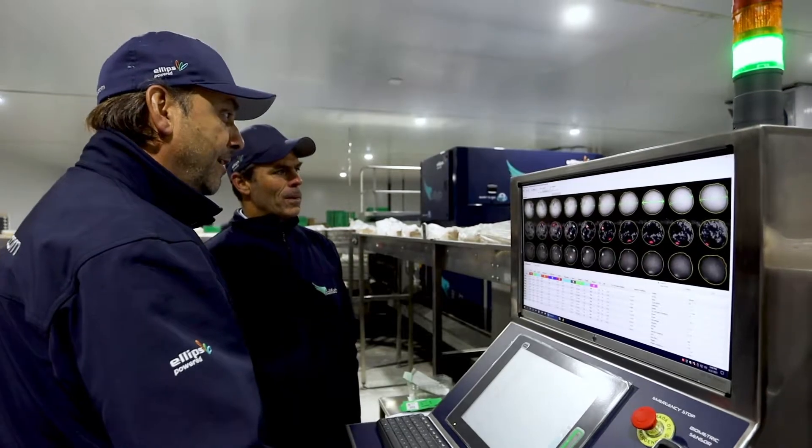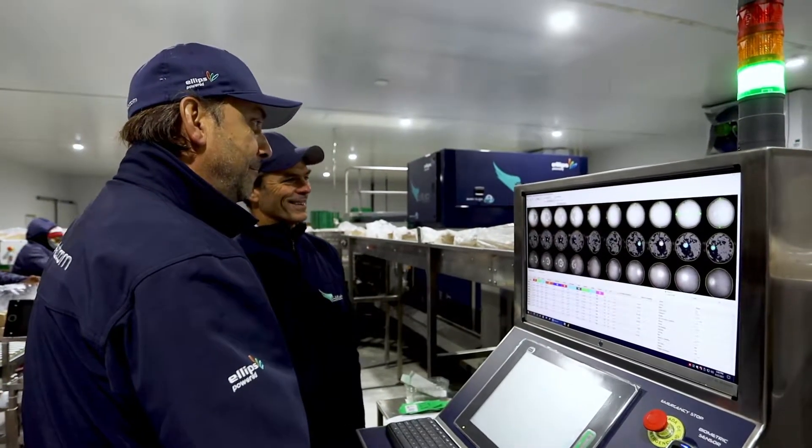For our customers, it's very important to have a local service agent. We have found Rory Cole from Flowpack, who is taking care of the installation, the training, and the service to our customers. And we're very happy with that.